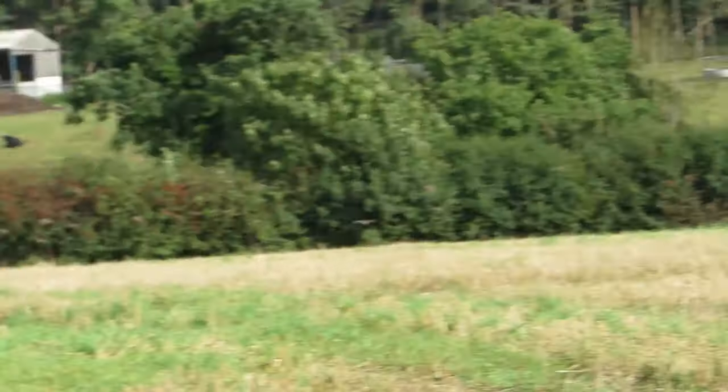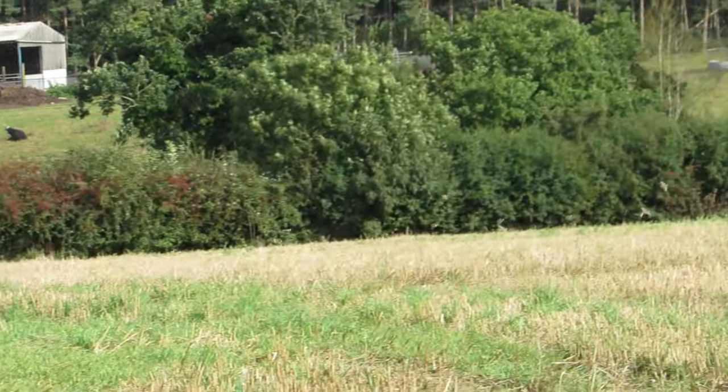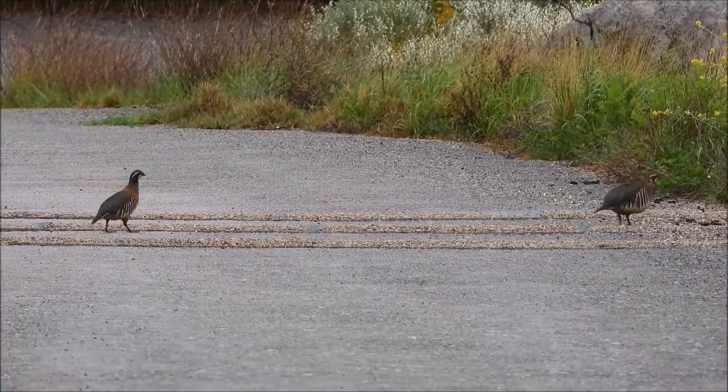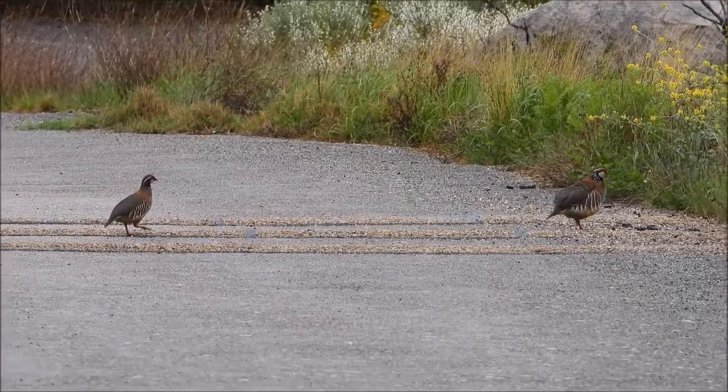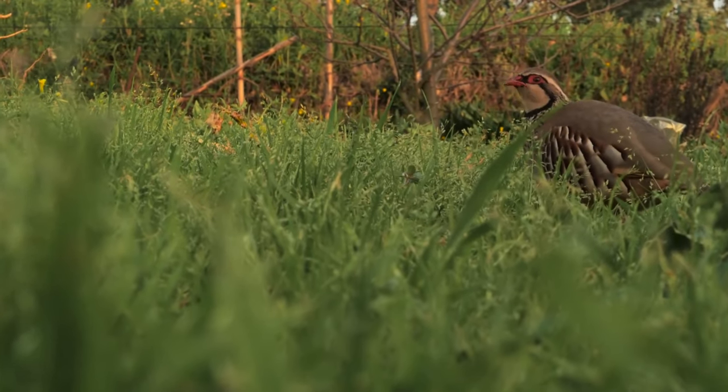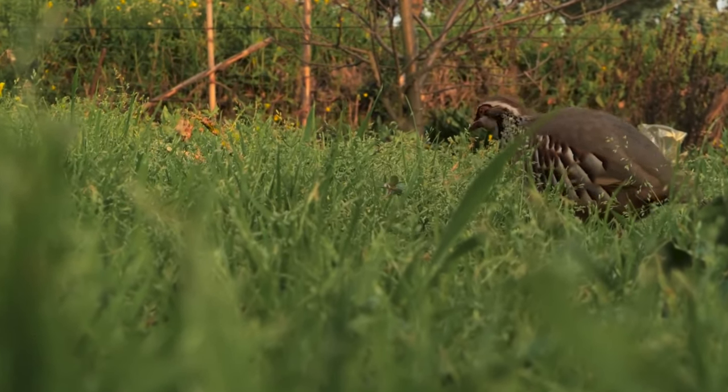Although they can fly when they think they are in imminent danger, most of the time they prefer to walk or run. Adult red-legged partridges are mainly seed eaters, although they will sometimes eat new shoots, leaves, and occasionally insects.